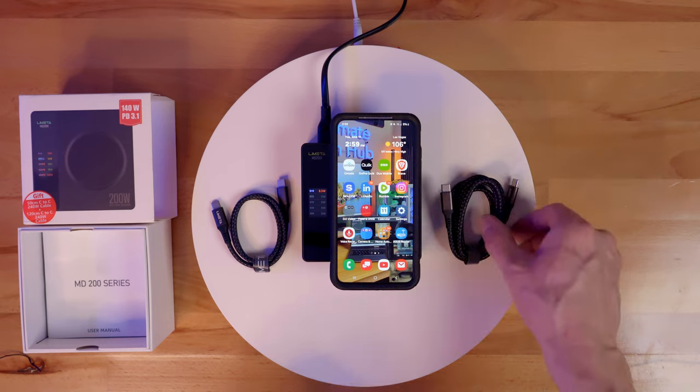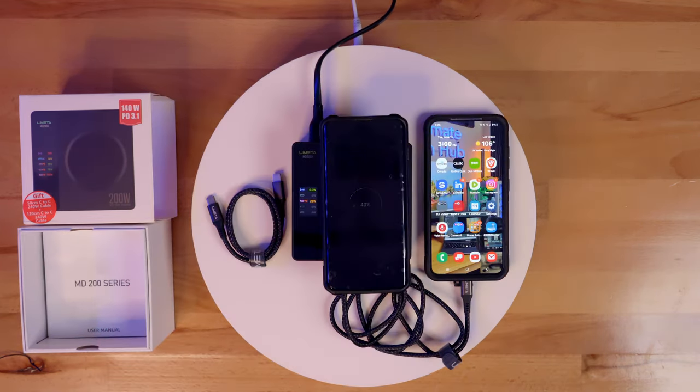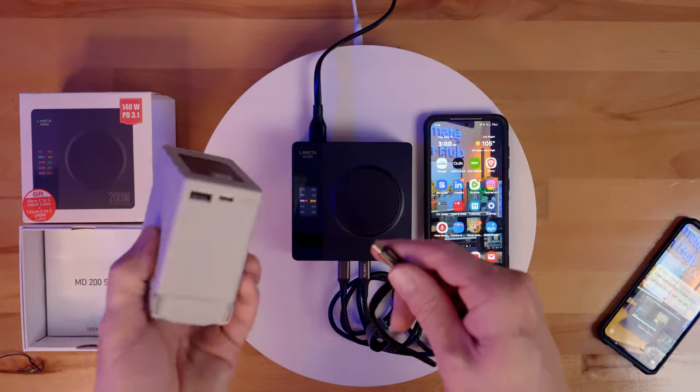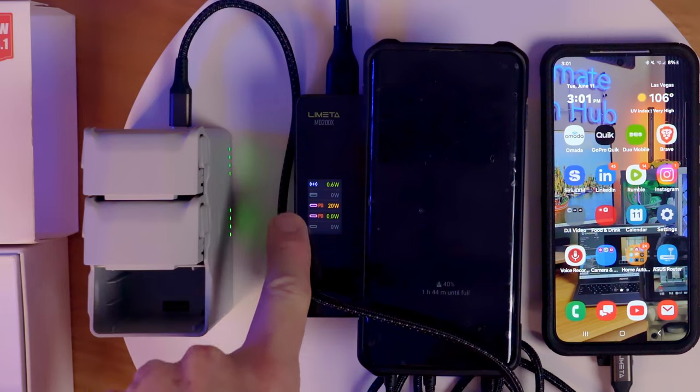Let me show you the charger in full use so you can see how it works. I have several different devices plugged into the charger and it can handle them all. There is a slight hum to this fan when you turn it on, but eventually it goes away. You might want to keep it away from your nightstand or your bedroom.